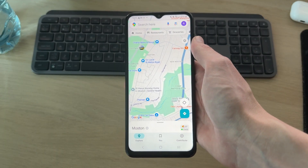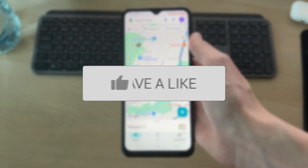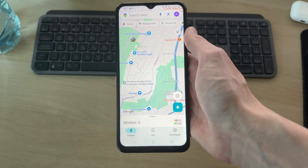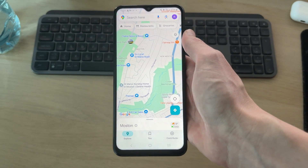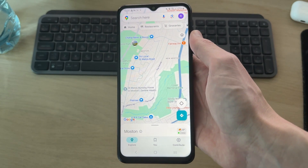We'll guide you through how to permanently share your location in Google Maps. If you find this useful, please consider subscribing and liking the video. This is really convenient, as you don't keep having to start sharing a location again. Maybe you want to do this with a family member, a family friend, or just a friend, so they can see where you are.